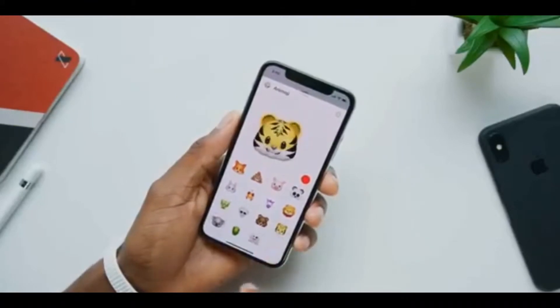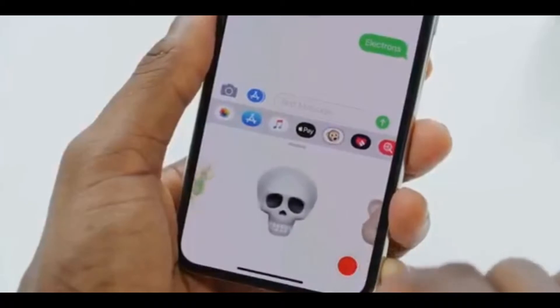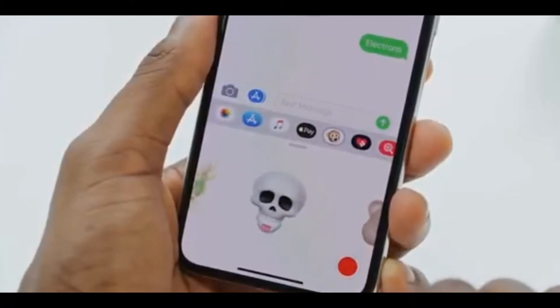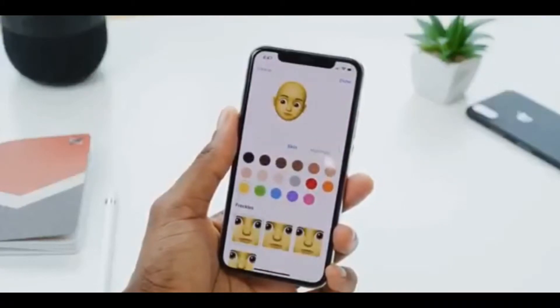There are now new Animoji: a koala, a tiger, a T-Rex, and a ghost. Also, there's now tongue detection for all of them — kind of like Snapchat has had for a while — including the skull. Everyone gets a tongue now, which is pretty cool.